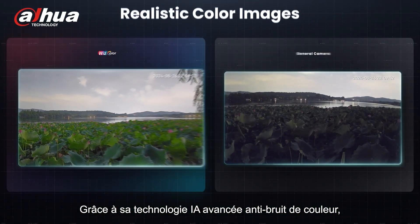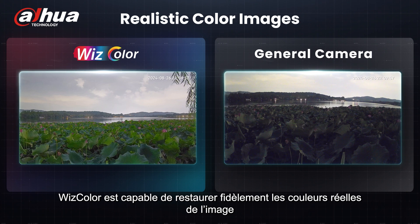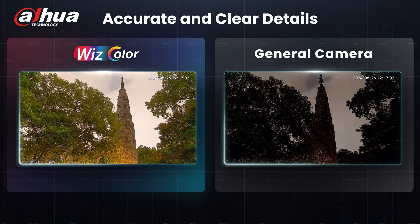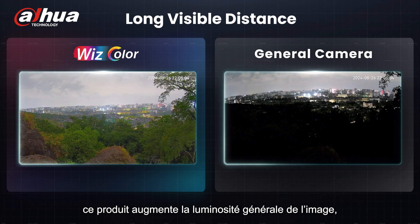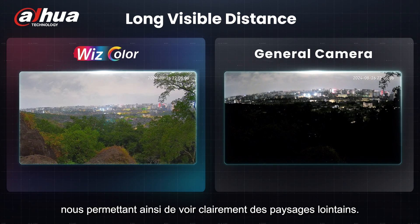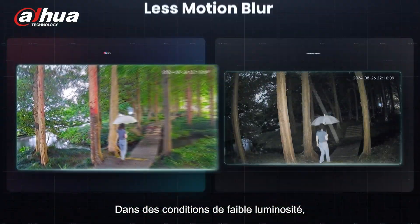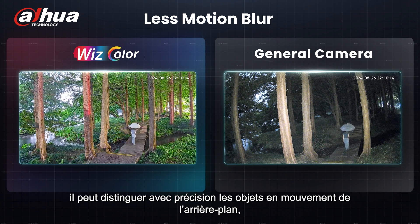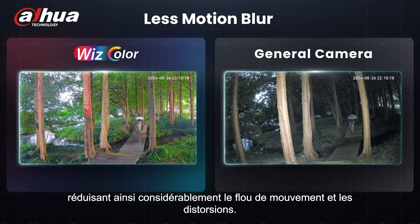With its remarkable AI-powered anti-color noise capability, Wiscolor can accurately restore the true colors of the image and present the details of each target clearly at night without turning on the lights. This product can enhance the overall brightness of the image, allowing us to clearly see distant sceneries in low-light environments. It can accurately distinguish between moving targets and the background, which greatly reduces motion blur and blurring of moving targets.